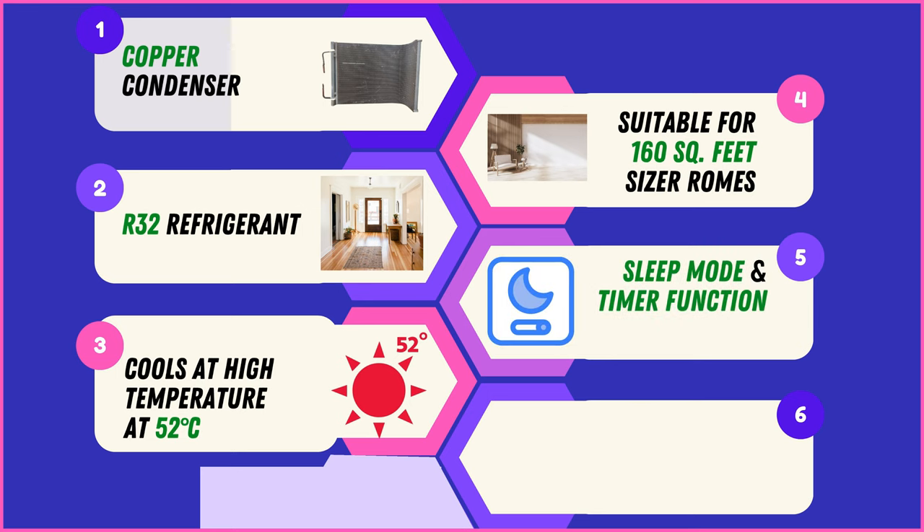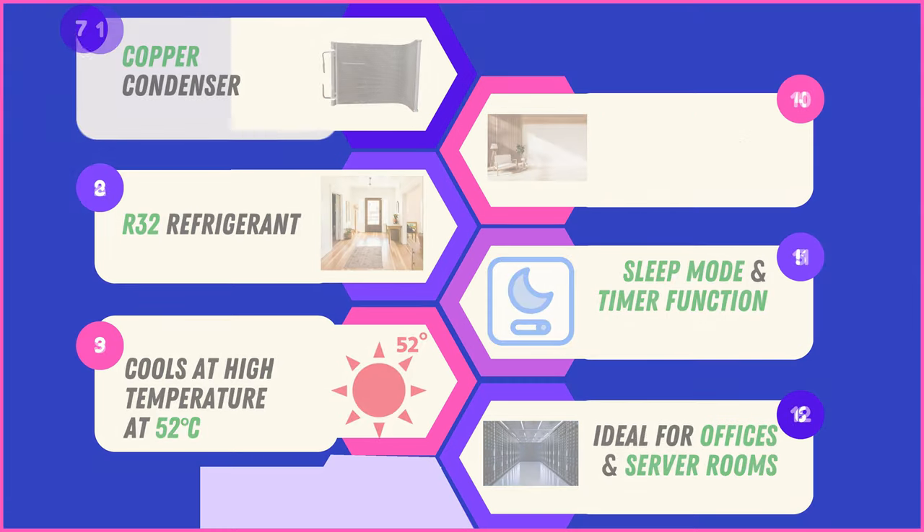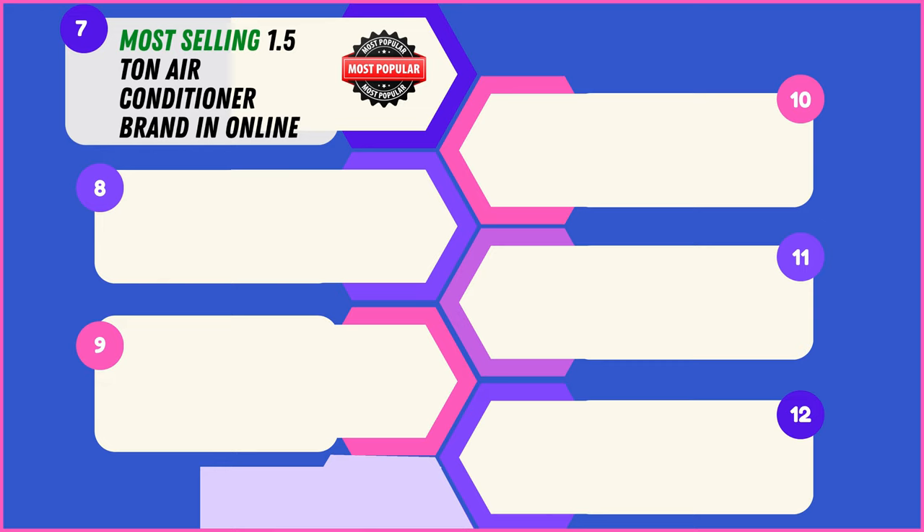Equipped with sleep mode and timer functions, these air conditioners offer personalized comfort and energy efficiency. Beyond rooms, they prove ideal for diverse settings including offices and server rooms, ensuring a comfortable and controlled environment. Recognized as top sellers online, these 1.5-ton air conditioners stand out as preferred choices in the digital marketplace.